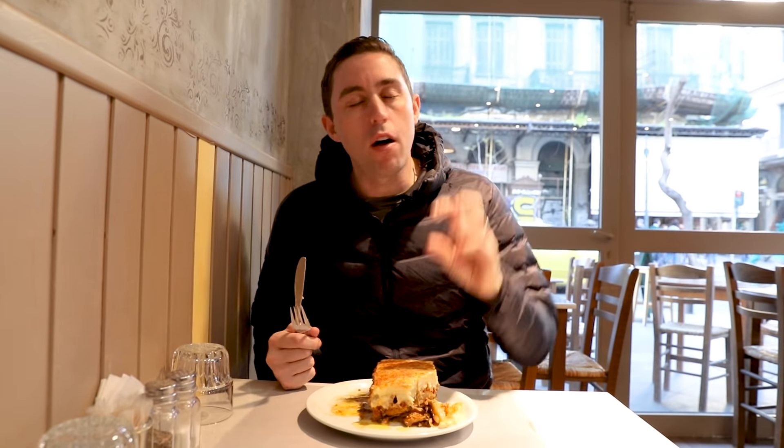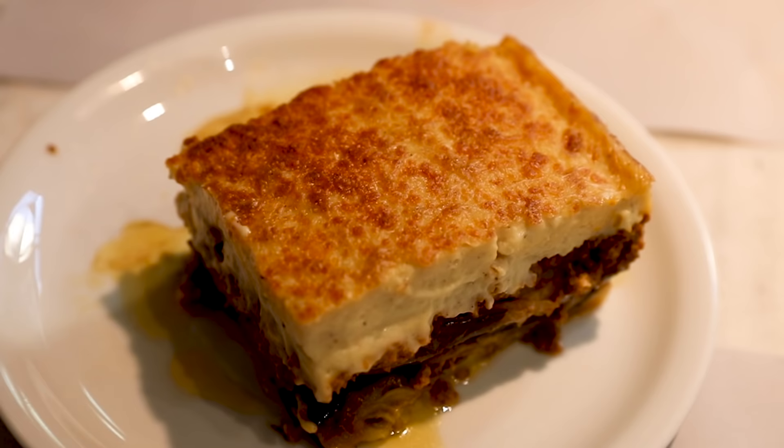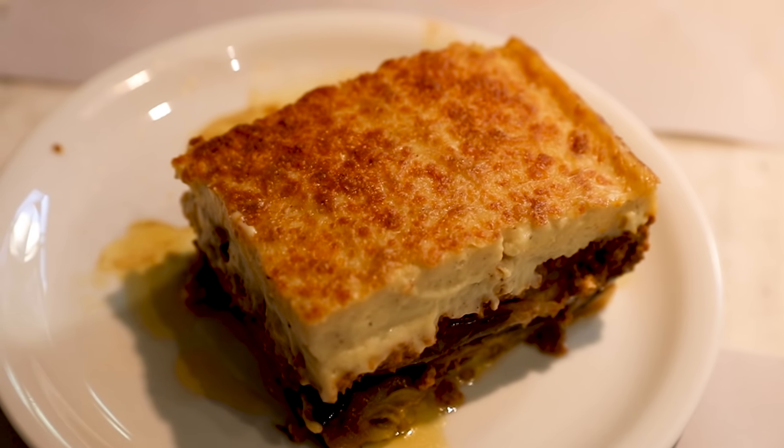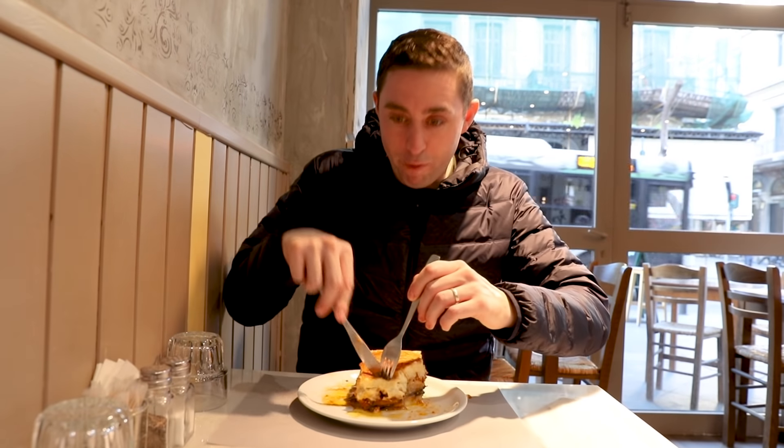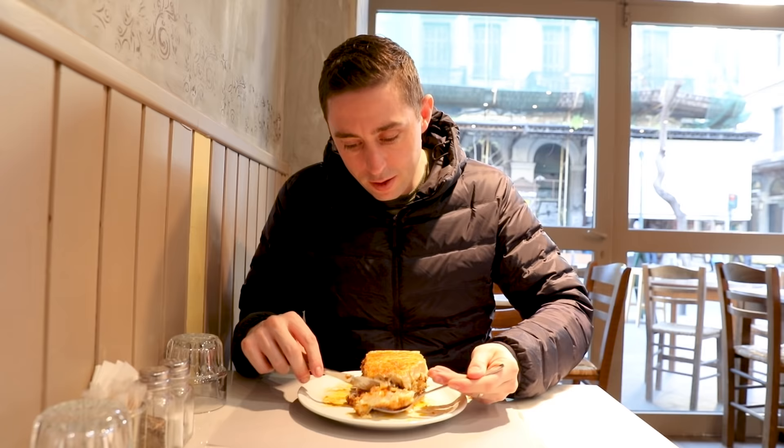The eggplant just kind of melts in with that beef sauce and the bechamel is really creamy as well. A tasty treat — not an everyday food, but hey, a couple of times a week. I'm going in for more. Yum. Look at that — this is mainly bechamel, this bit.